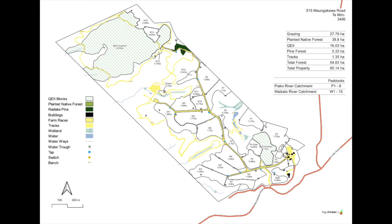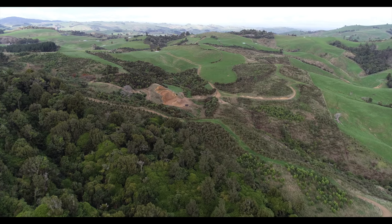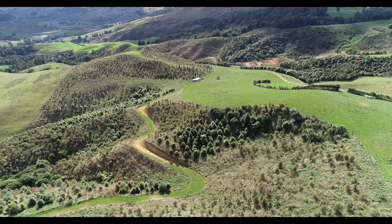The green shading on our farm map shows the extent of our native forest plantings. This is all legally protected and can never be clear felled. But selective harvest is permitted under strict conditions from 2071.